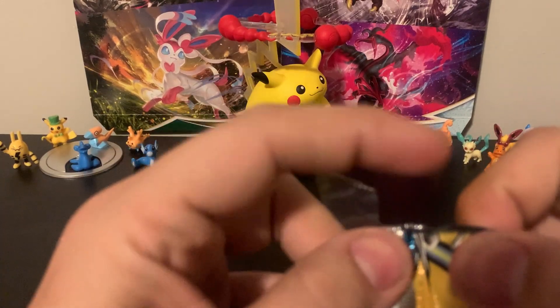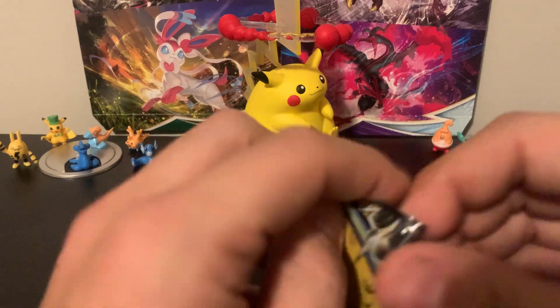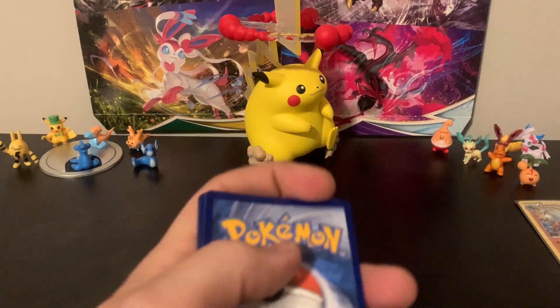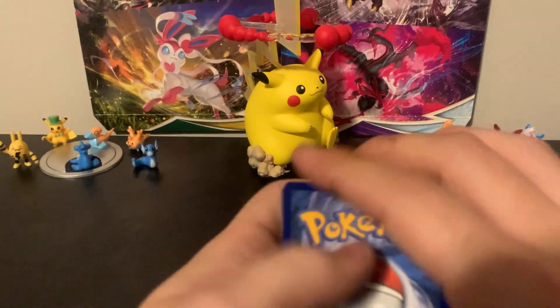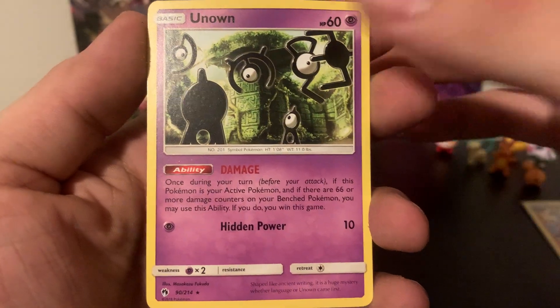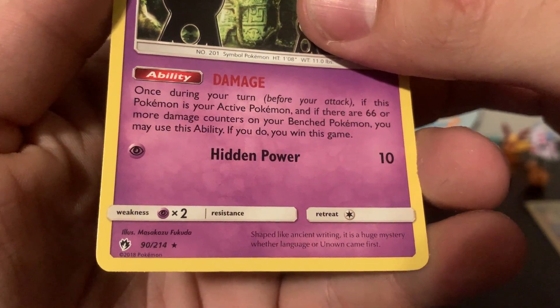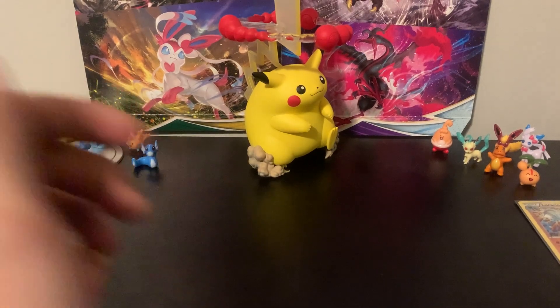This one has like tape sticking off and it's gone, just stuck to me - really strange. Again, no code cards, and look at these cards, they're all creased. I hope there's nothing good in this. We've got Litleo, Stantler, and Unown. I actually love Unown - oh, that's a rare! Check that out. From Lost Thunder we've got one rare card so far. Fantastic.